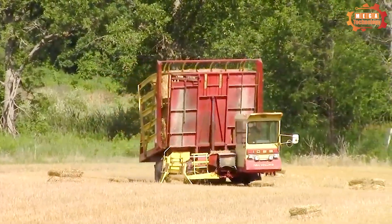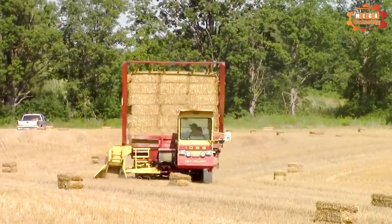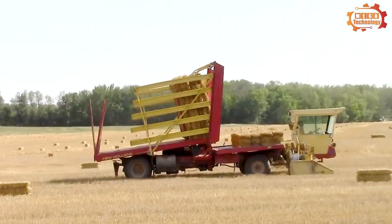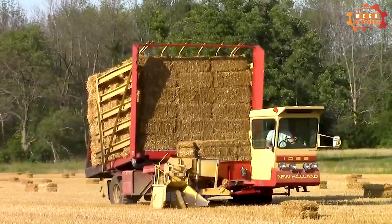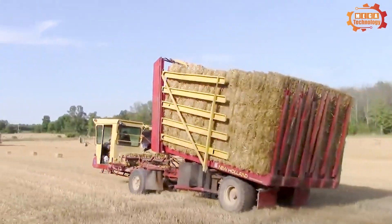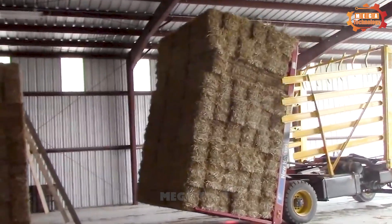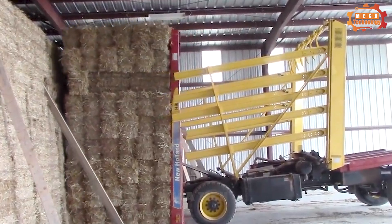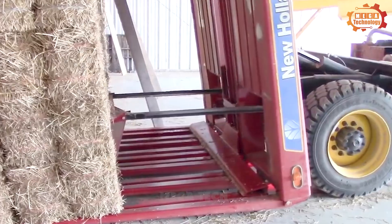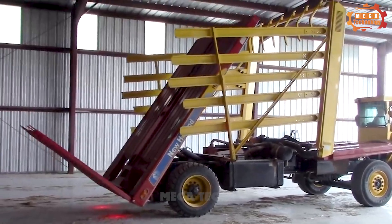The New Holland Automatic Bale Wagon easily loads 16×18 bales and a variety of other bale sizes. Designed for a 14×18 or 16×18 wide three-bale pile, both models are available with a mill stack conversion. It allows you to handle large 3×3 and 3×4 foot rectangular bales, with four vents on top and a recirculation mode to control airflow and heat.